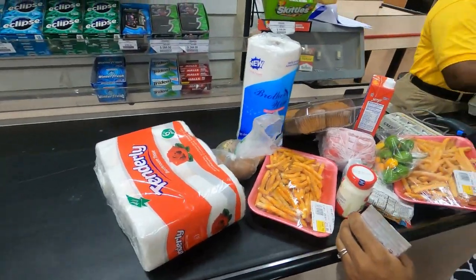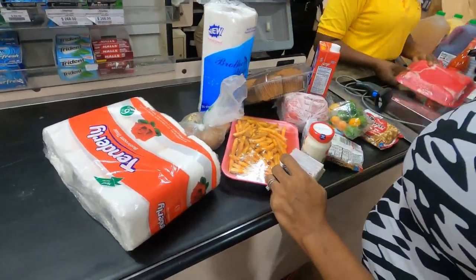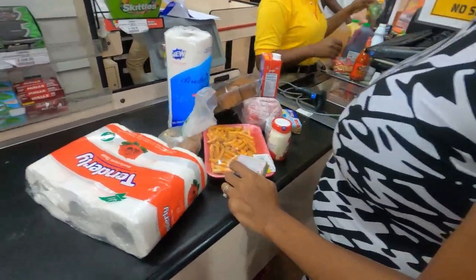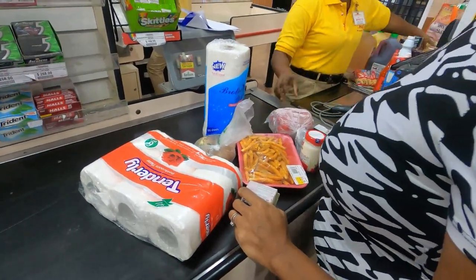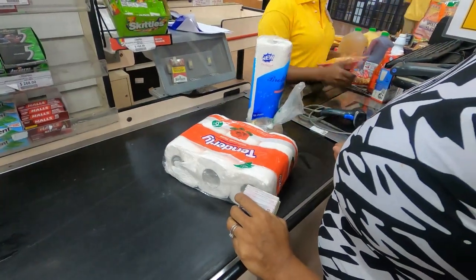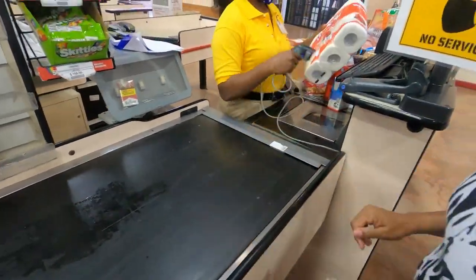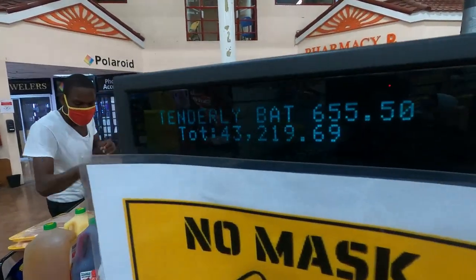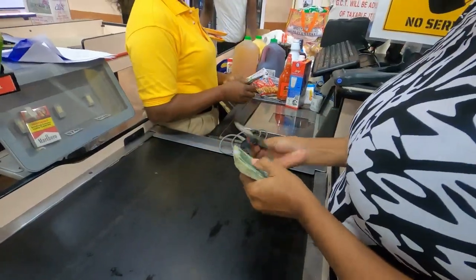They have restrooms available, so if you want to use the restroom while shopping, those are at your disposal as well. Now, as it relates to their cashiers and how easy it is to get through the cashier lines, there are specific days that I would encourage you to visit for a smoother experience.